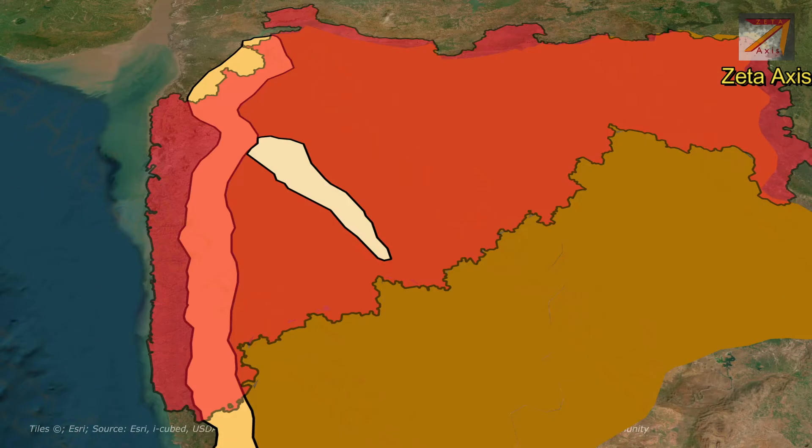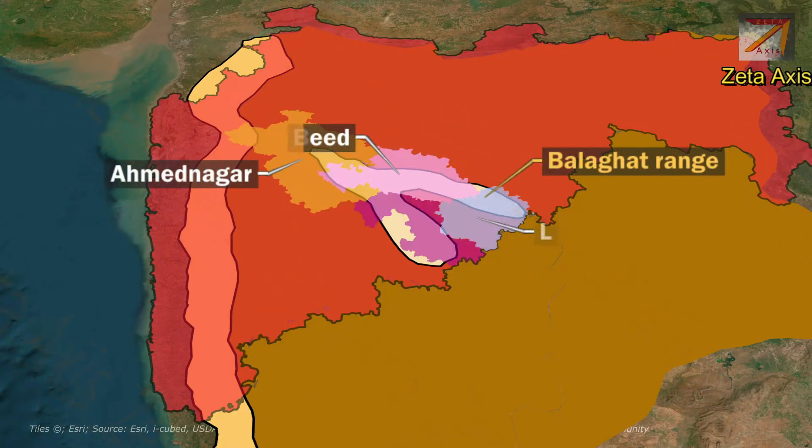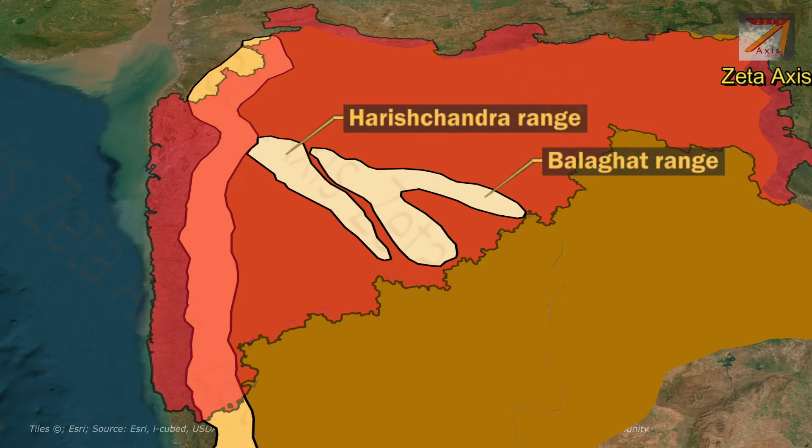The Harishchandra range is covered with teak forests. The next mountain range is Balaghat range, which is spread over Ahmednagar, Deed, Latour, Osmanabad and Solapur districts of Maharashtra. The Balaghat range originates near Harishchandra range and extends southeast to the border of Maharashtra and Karnataka.